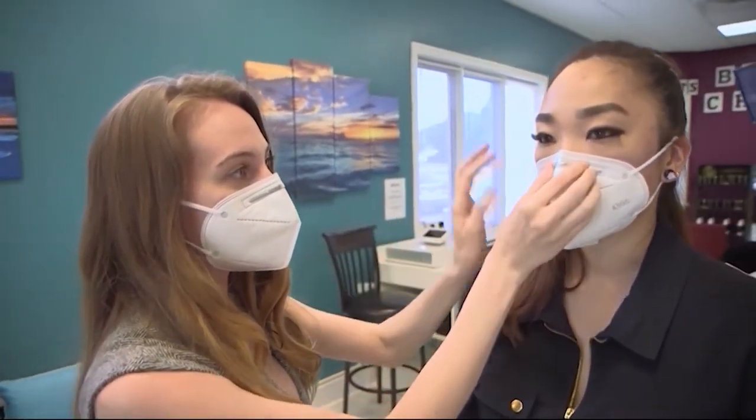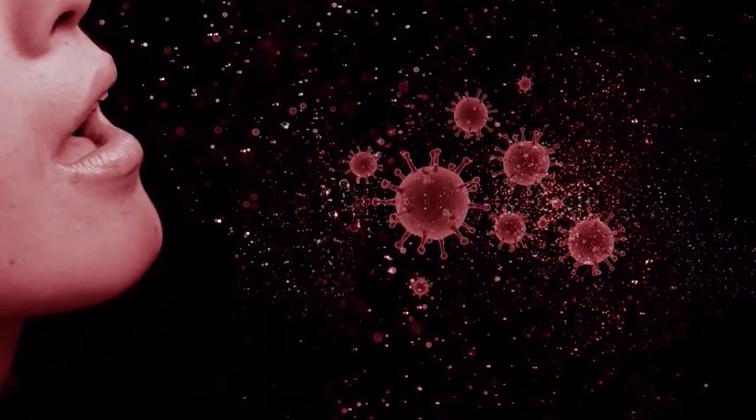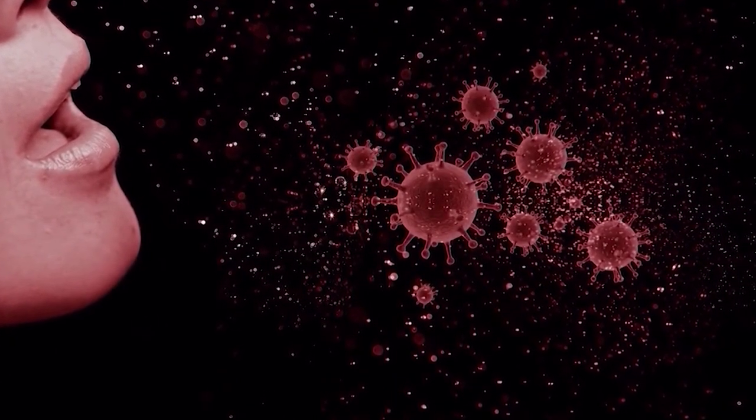A lot of people she sees out in public will wear it underneath their nose or bring it all the way down underneath their chin, and that's just not how you wear the mask. It stands to reason the nose and mouth are passageways to the lungs — the very place you want to keep the virus from entering.